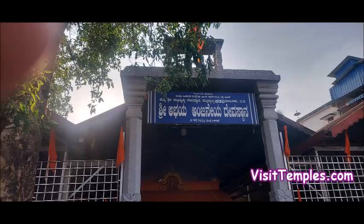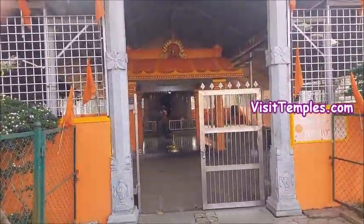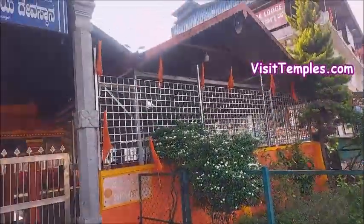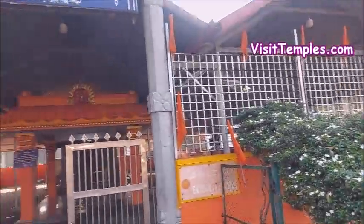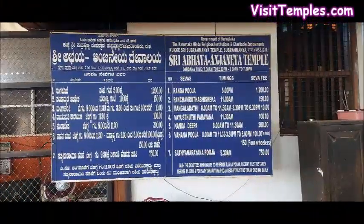Today I am going to take you to Subramanya, a hilltop place amidst dense forestry located in Dakshina Kannada in Karnataka. The temple I am going to tell you about is Sri Abaya Anjaneya Swami temple, located in a place called Subramanya in South Kannada.